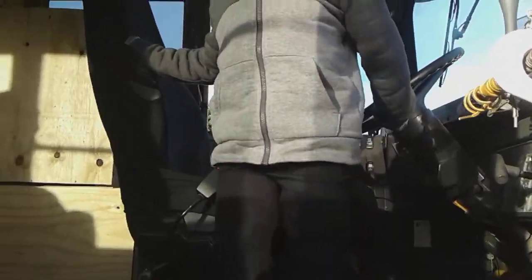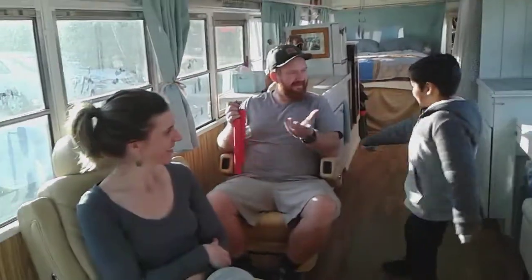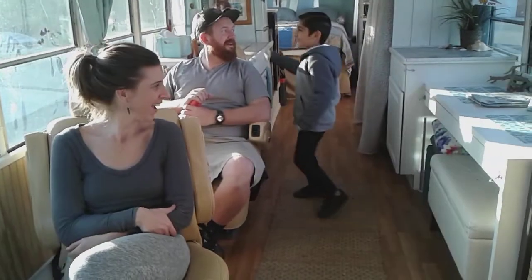I'll show you around and then it should be fun. Right here is the cabinets. Right here is the chair where you sit. And here is T-Rex eating this hat.